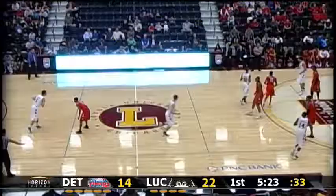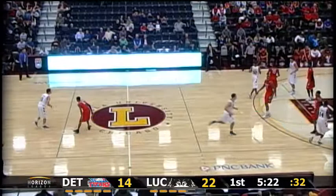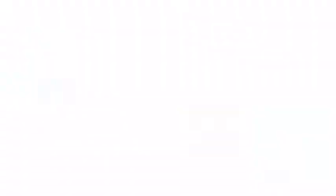They inbound, Joe Chrisman in backcourt, and his pocket picked by Foster. Foster streaking it in, lays it in. Donovan Foster, the Curie High School product, alone.